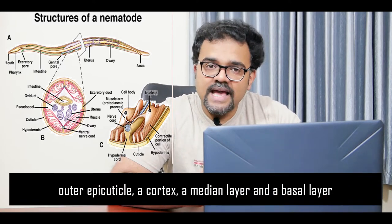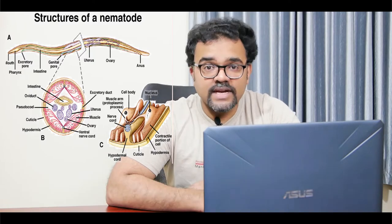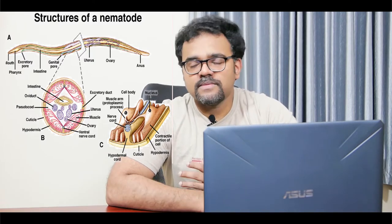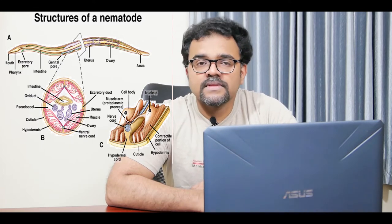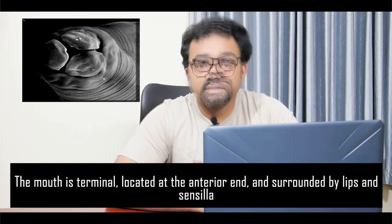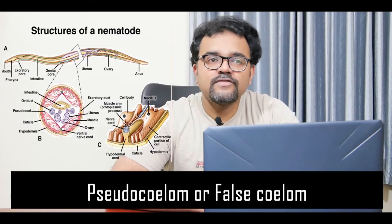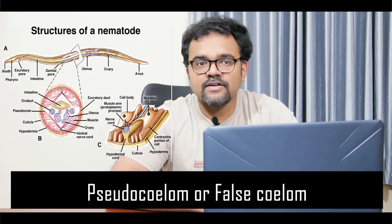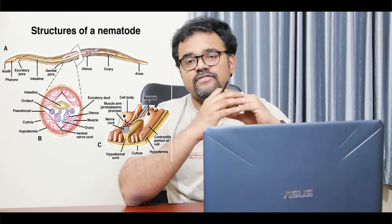a cortex, a median layer, and a basal layer. The anterior end of the body is radially symmetrical but most of the body and organ systems show bilateral symmetry. The mouth is terminal and located at the anterior end and is surrounded by lips and sensilla. Nematodes have a pseudocoelome — that is a false coelome formed directly from the cavity of the blastula rather than as a result of division or folding of the mesoderm.